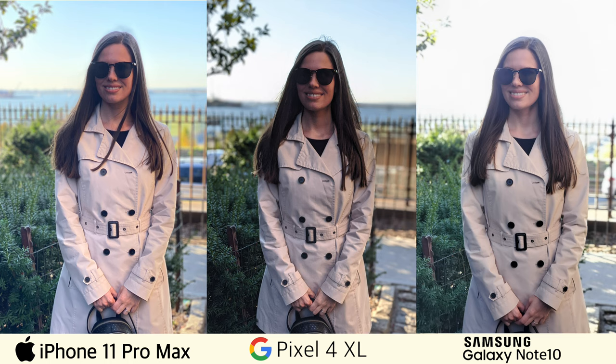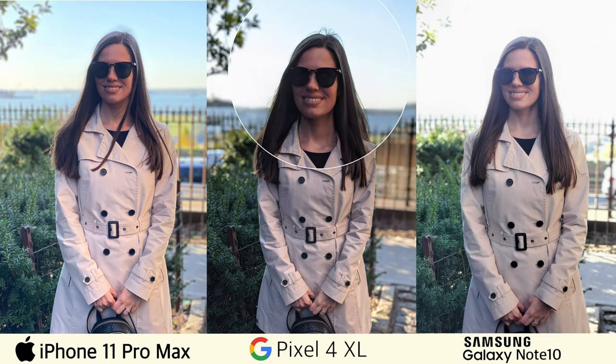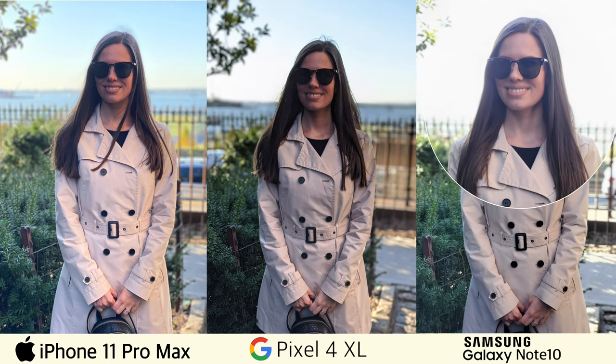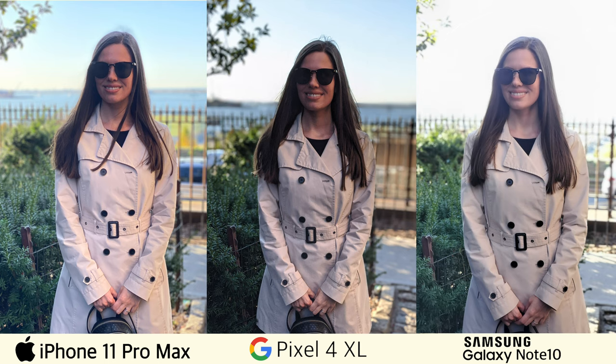And the thing I found interesting about these three cameras is that they have different techniques when it comes to dealing with hair. For example, the iPhone 11 Pro Max always blurs out the hair that sticks out, overall making my hair look neat, while the Pixel 4 XL leaves it as is, sometimes making my hair look a little rough — just like in this photo where it looks like I have a big spider on my head. And by the way, zooming into the photo from the Note 10, I think it could actually be a very good portrait, but it didn't happen here.